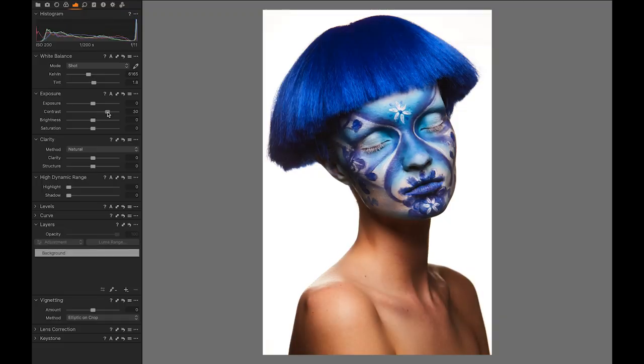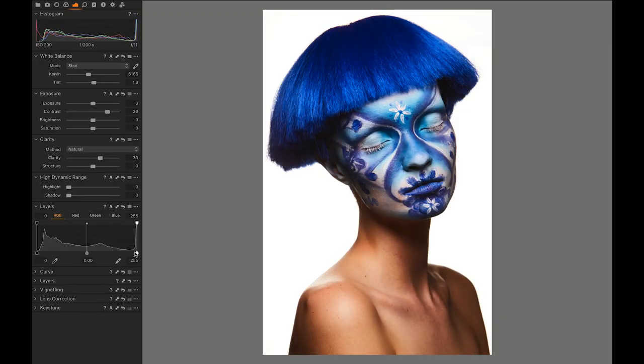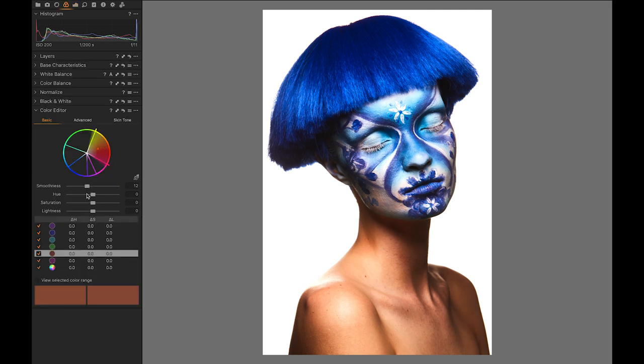Next, I applied a number of changes to the raw processing in Capture One. I increased the contrast of the image dramatically and pulled out the reds and yellows of the shot to give that porcelain skin look. After the processing change, basically the shot was black, white, and blue hues.